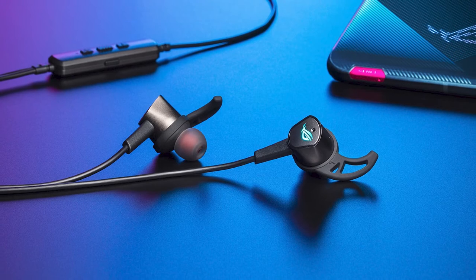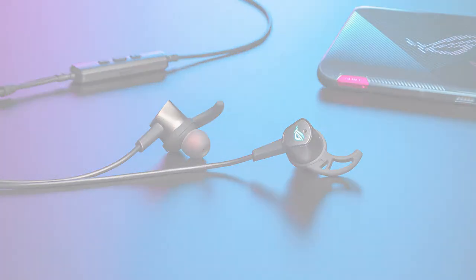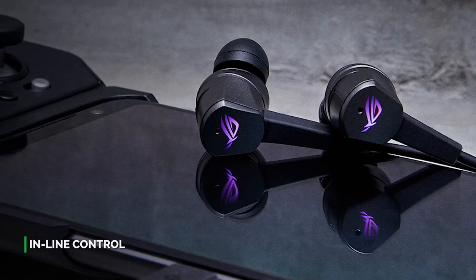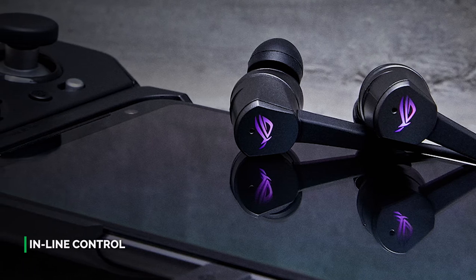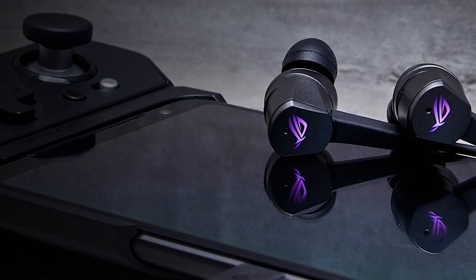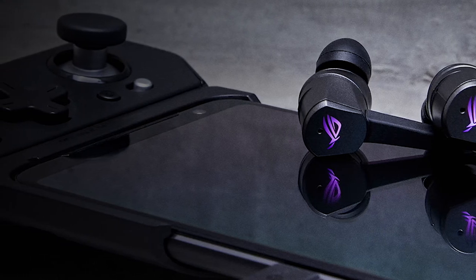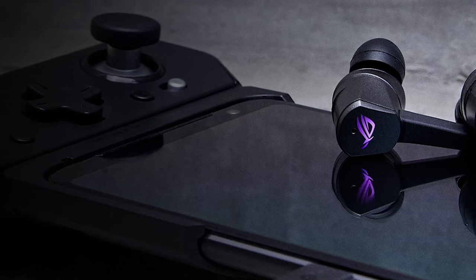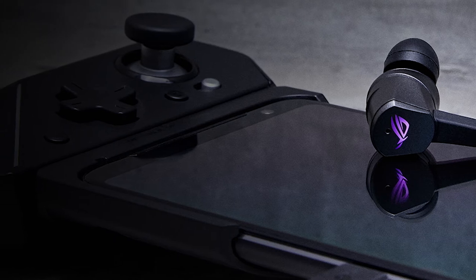Ambient mode instantly switches off noise cancellation and lets you hear sounds of the world around you without removing your headphones. Quickly activated with a push of a button on the inline controller, it's perfect for times when you need to pay attention to your environment, such as when you're crossing the street or listening for an airline gate announcement. The exclusive 10mm Asus Essence driver provides powerful bass and optimized gaming sound for an exceptionally immersive and detailed audio experience.